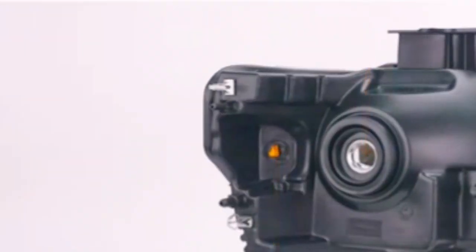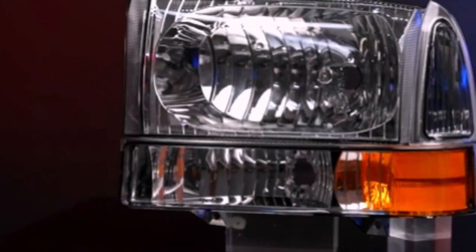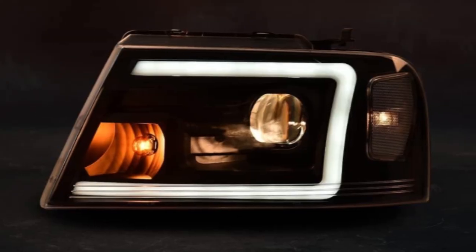One of the first aspects to highlight is the integration of LED Daytime Running Lights (DRL), which not only contribute to a striking appearance but also improve safety by making your vehicle more visible to other road users during the day.